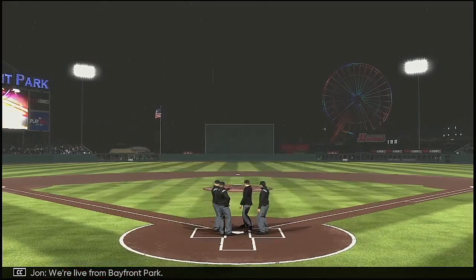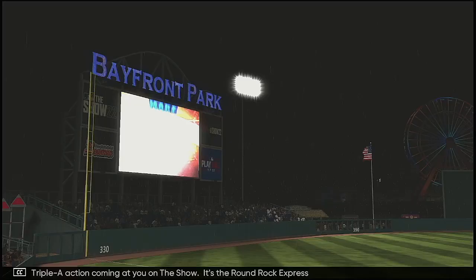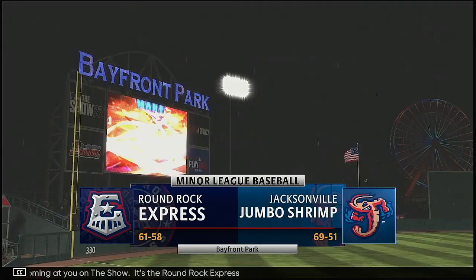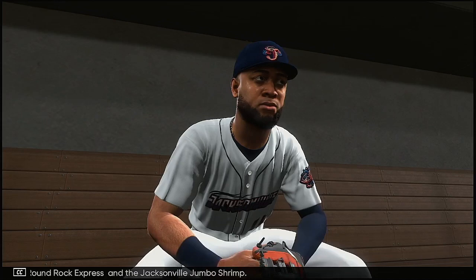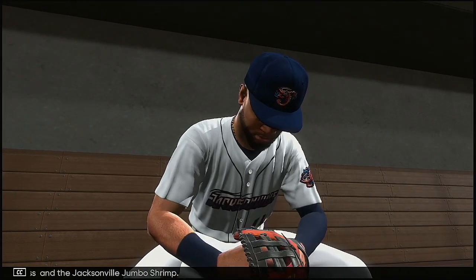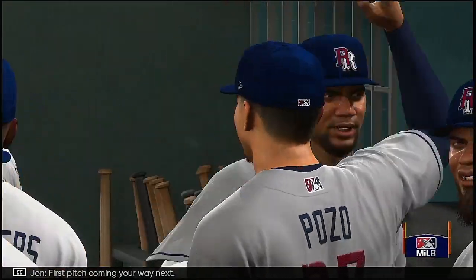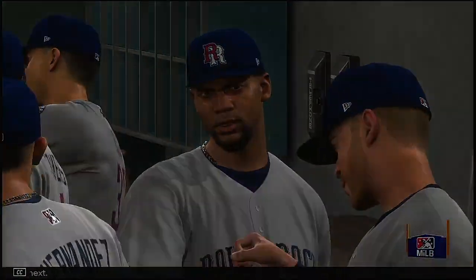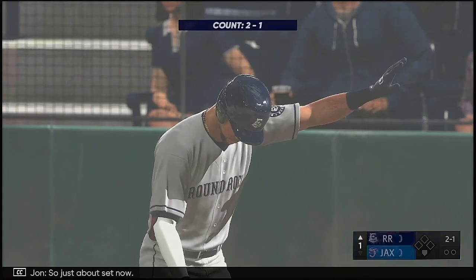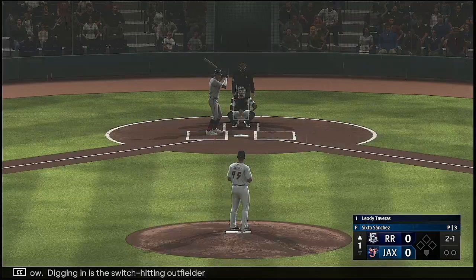We're live from Bayfront Park. Triple-A action coming at you on the show. It's the Round Rock Express and the Jacksonville Jumbo Shrimp. First pitch coming your way next. Digging in is the switch-hitting outfielder, Laoti Tavares.